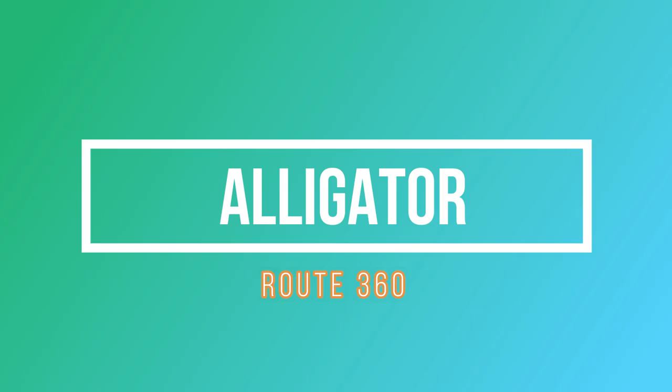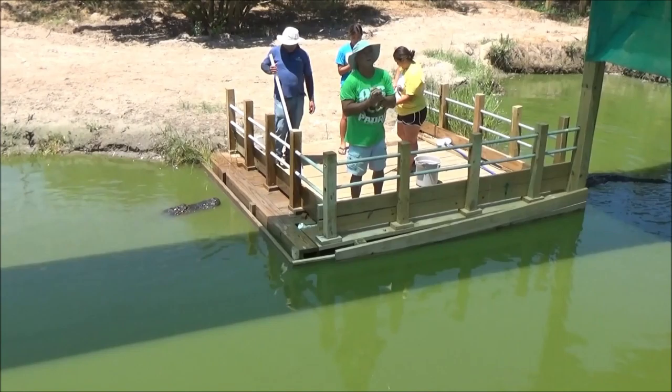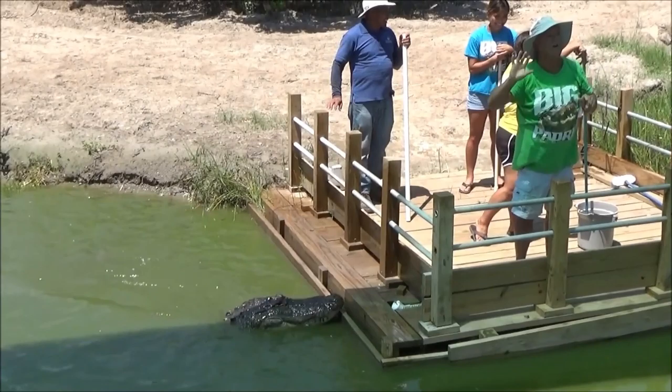Hello friends, welcome to Route 360. Today I'm going to talk about alligators. Where does the name alligator come from? The name alligator is probably an anglicized form of 'el lagarto,' the Spanish term for the lizard, which early Spanish explorers and settlers in Florida called the alligator.